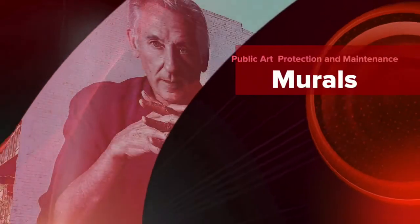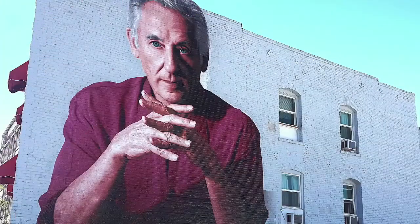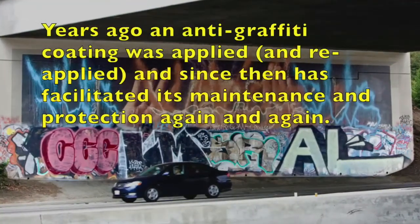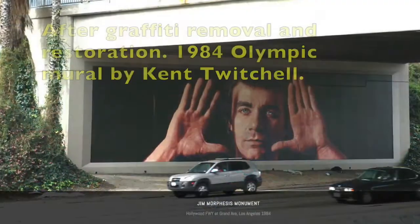Protecting and maintaining public art like murals is not so vexing a problem if you have a plan and utilize the help of expert conservation professionals. This iconic mural in Los Angeles has been cleaned many times over the years. Besides the benefit of protection, the anti-graffiti layer helps the mural look its best.